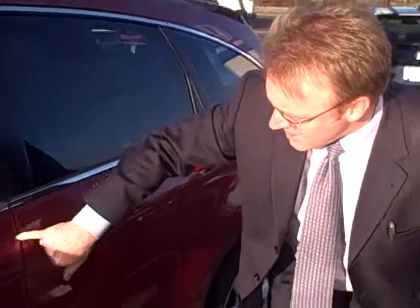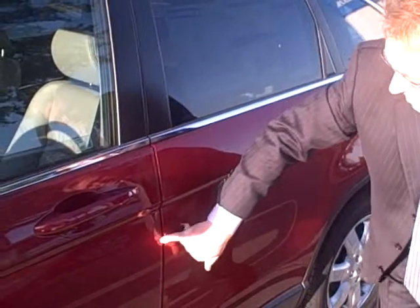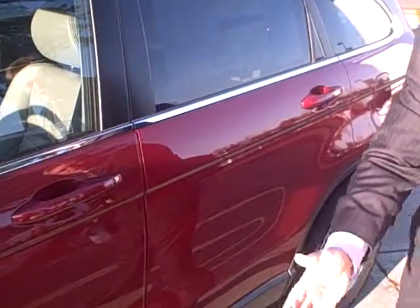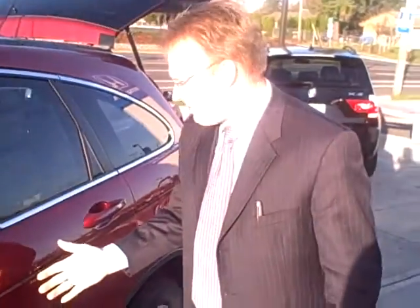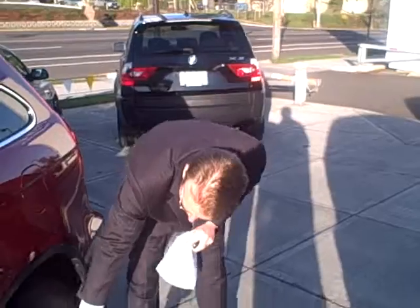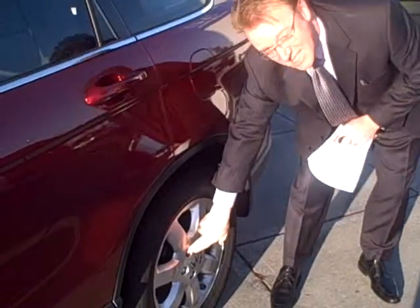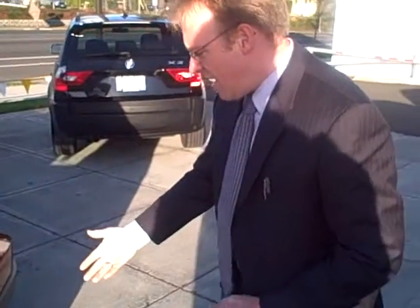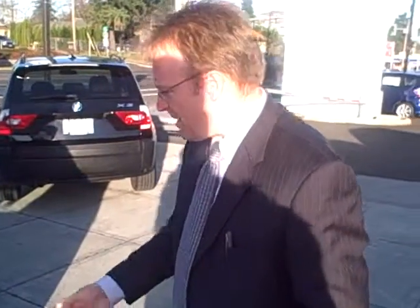We've also added door edge guards right here. You can barely see this little thin line, but it's a clear 3M product. Keeps the paint from chipping off if you accidentally bump another car. We've also added a set of factory wheel locks to the vehicle right here. It takes a specialized key to remove the wheel, so you don't have to worry about people taking your wheels off — it makes it much more difficult.